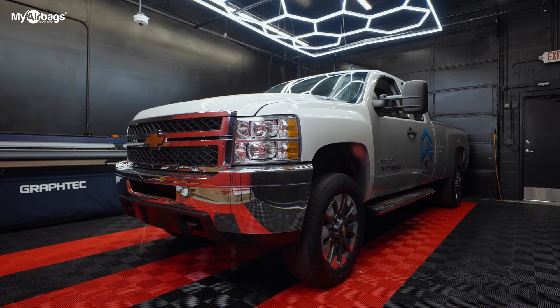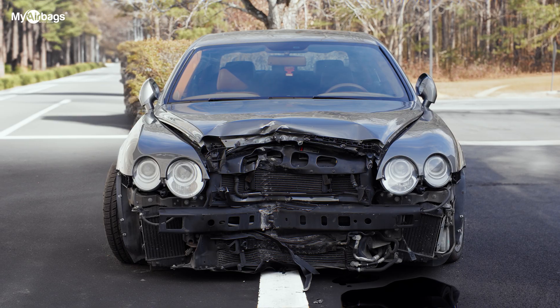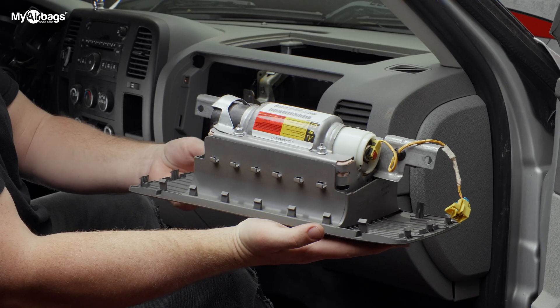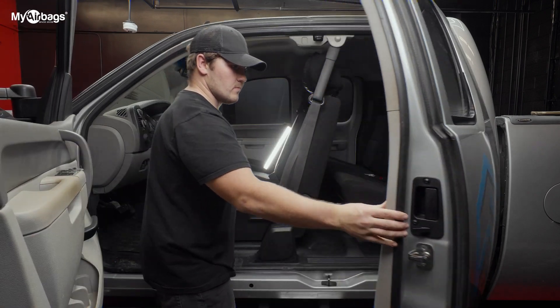Accidents happen, and whether you're fixing up your personal ride or flipping a car that you purchased at the auction, the repair process is both exciting and challenging. Welcome to the essential guide on getting the car back on the road.